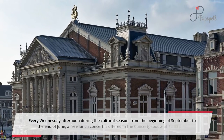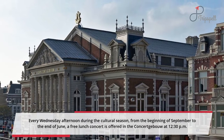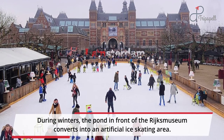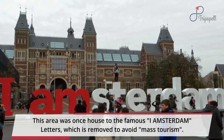Every Wednesday afternoon during the cultural season, from the beginning of September to the end of June, a free lunch concert is offered in the Concertgebouw at 12.30pm. During winters, the pond in front of the Rijksmuseum converts into an artificial ice skating area. This area was once home to the famous iAmsterdam letters, which were removed to avoid mass tourism.